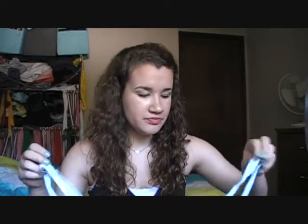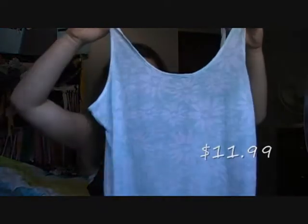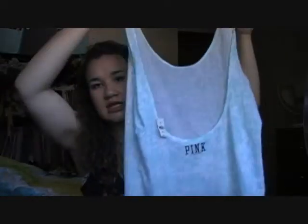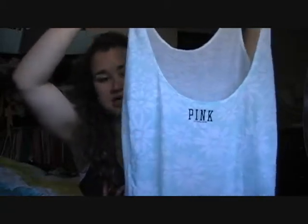So I'll show those in this haul too, and I'm just gonna begin. The first tank top I got at Victoria's Secret was on sale. It's this minty green tank top with white flowers all over it. The back has a really, really low back, which I really like. And it just says pink right there in black.